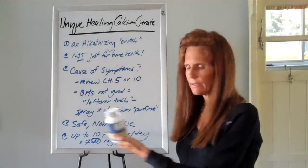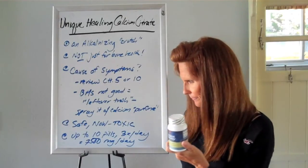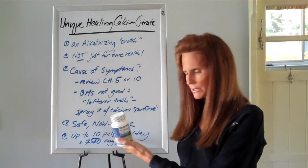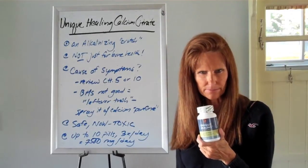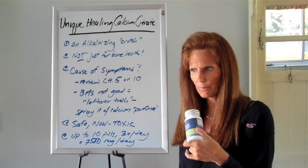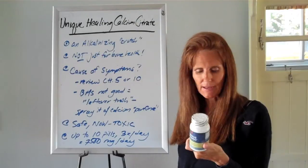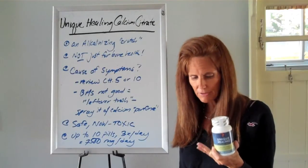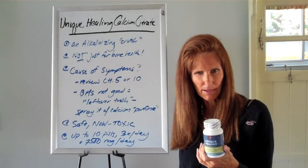Like all crutches, it is safe and non-toxic. There's no toxicity to calcium. I've had people take upwards of ten pills three times a day, which is like 7,500 milligrams — and I've had people take more than that — never any harm, never any problems. No side effects other than, hey, I feel a lot better when I do that.